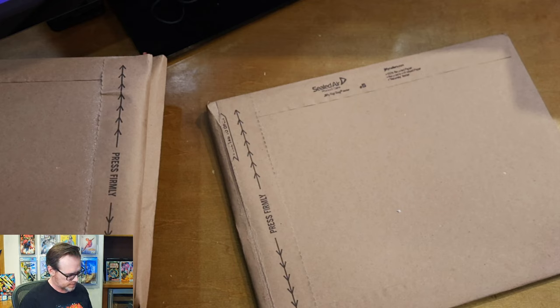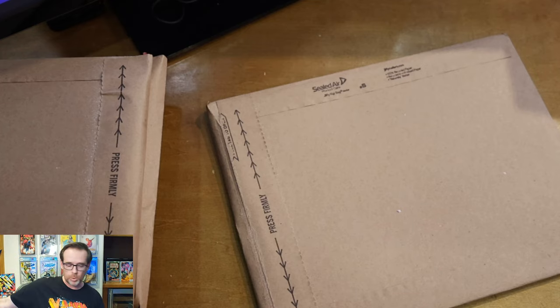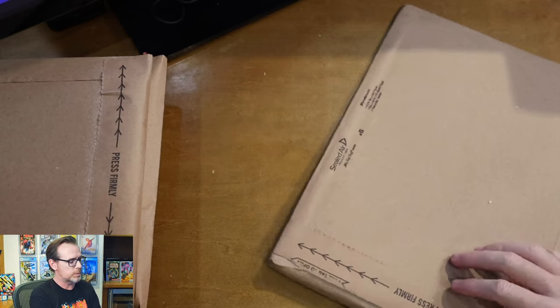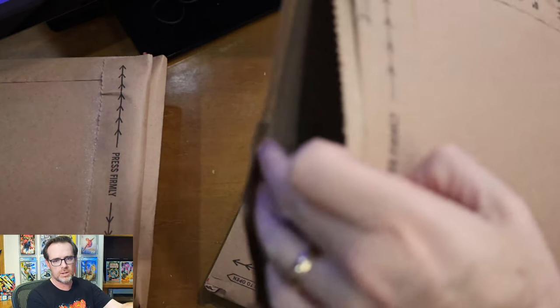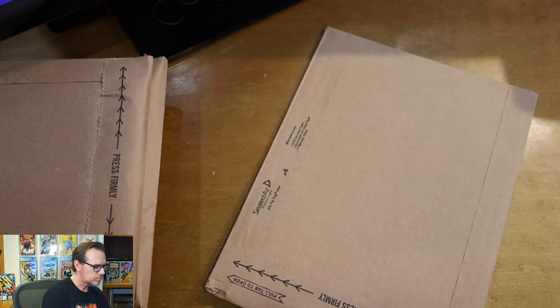Before I open it, let me read what I supposedly ordered from Dynamic Forces. I have a holiday mystery bag — a $25 holiday mystery bag. Looking at the site right now there's a Dynamic Forces Holiday Mystery Bag for $25 and a Dynamic Forces Freedom Starter Set for $120. Back in June of 2020 I ordered the Dynamic Forces Special Top 10 Five Star Sunday — don't even know what that is and don't remember it. So let's just open it; the first one feels like there's either nothing in here or just one book.